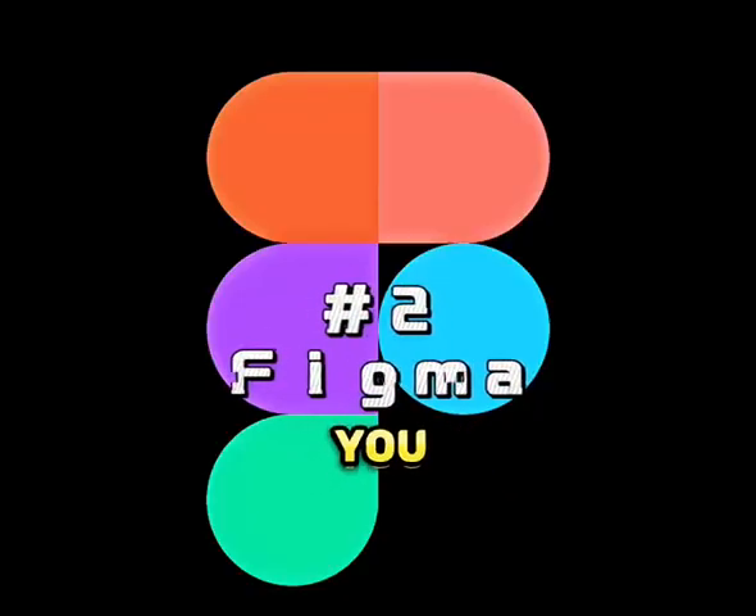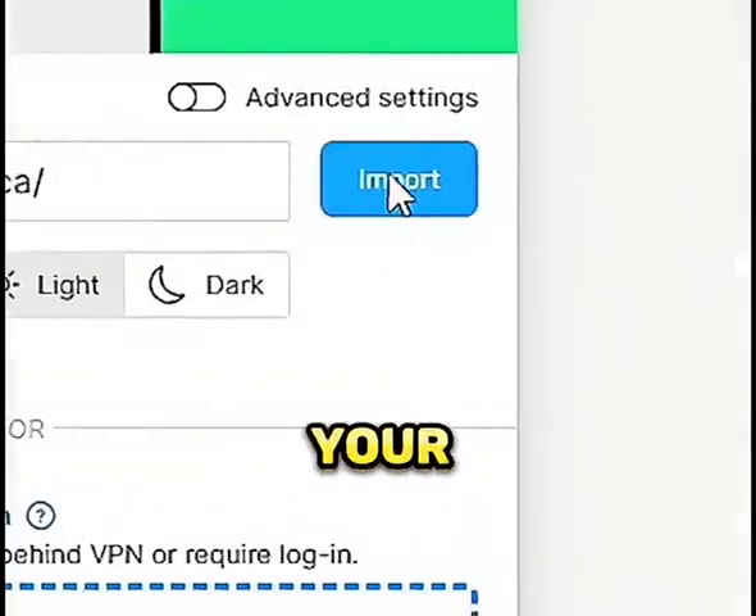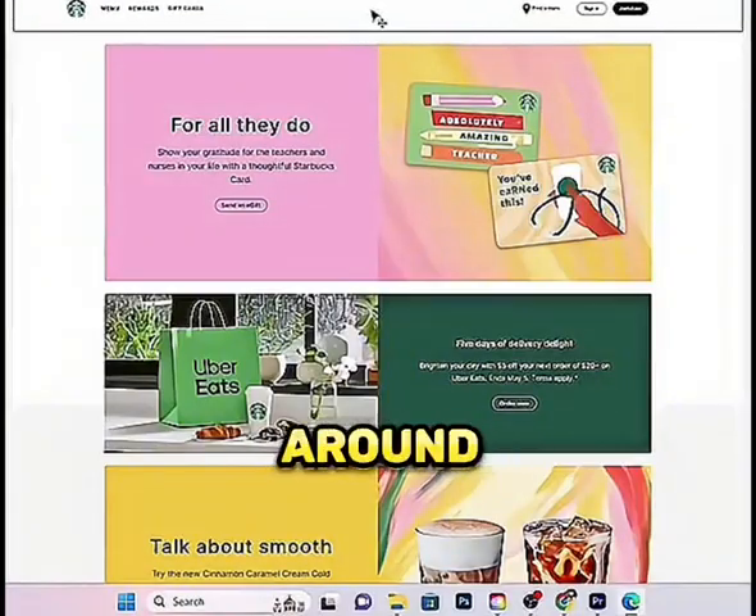Number two is Figma. You can copy and paste any website and make it your own, then edit it around to make it yours.